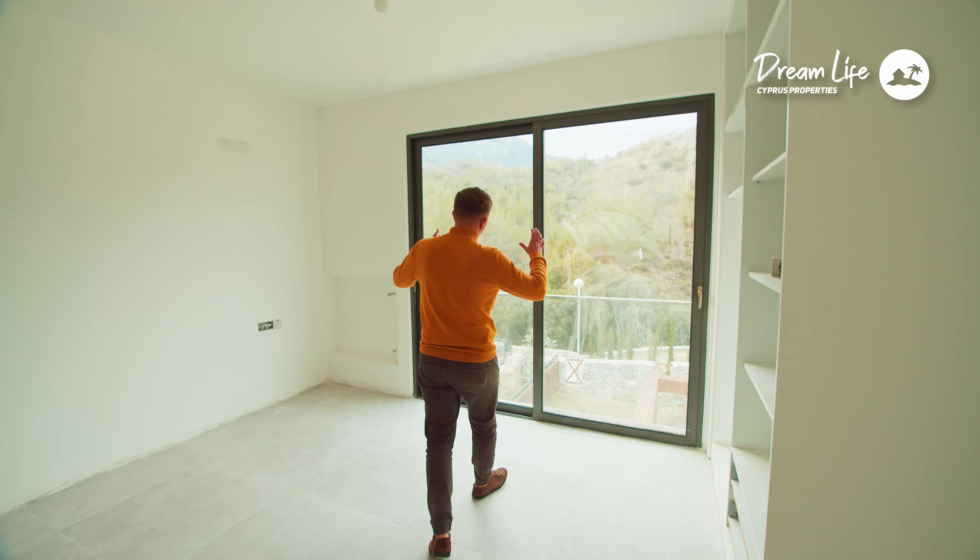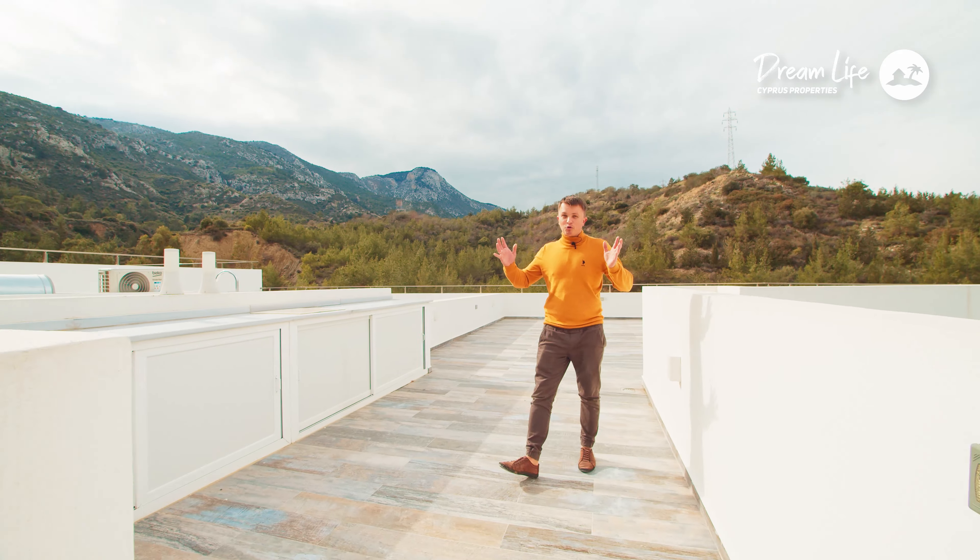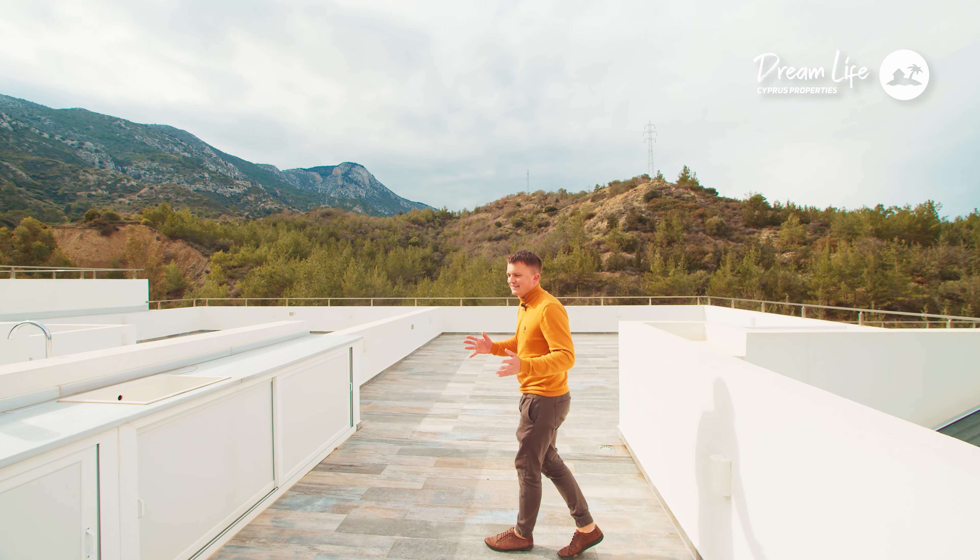This is the last house or townhouse left. Here are the mountains, the forest — just a very beautiful, breathtaking view from the terrace.